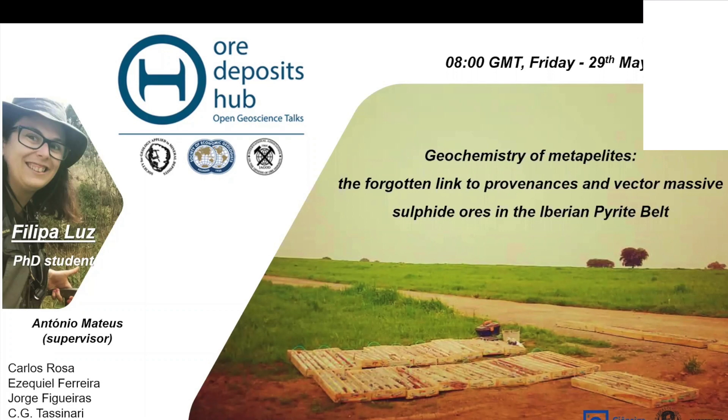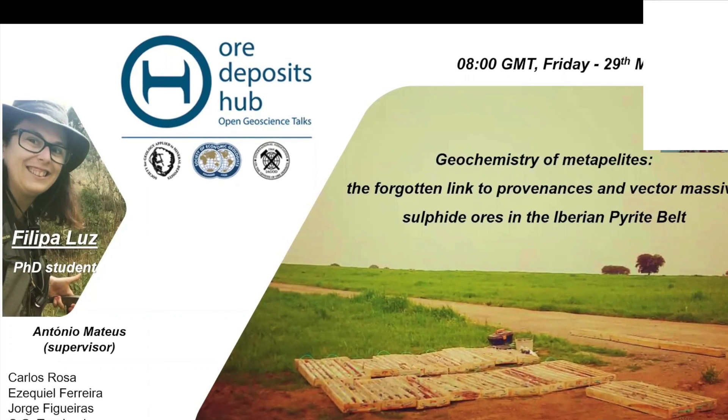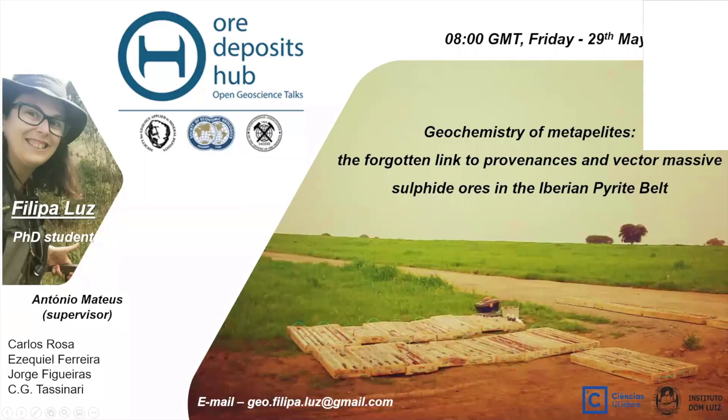Filipe Luz is Portuguese, and she's just about to finish her PhD supervised by Antonio Mateus at the University of Lisbon. She has been working on a joint project with mineral exploration in Portugal, developing metallogenetic and exploration models for volcano-sedimentary hosted massive sulfide deposits in the Iberian Pyrite Belt. Today she's going to talk about metapelite geochemistry and how we can use that for exploration vectoring in these terrains.